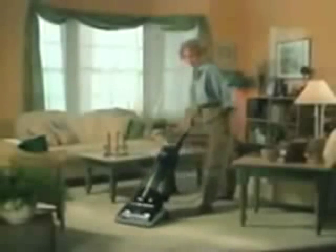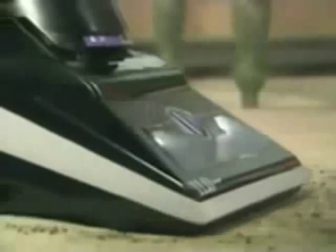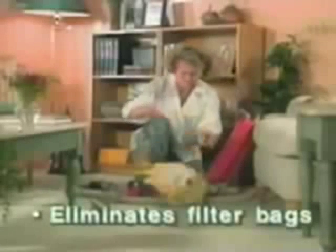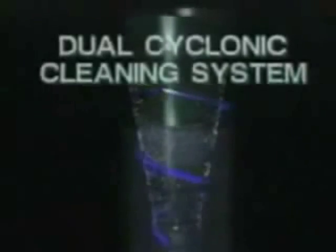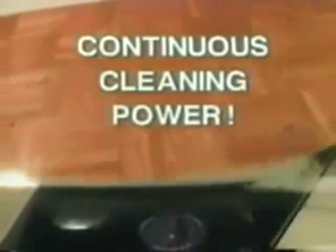Imagine vacuuming your home and knowing you're really getting it as clean as you can, while also helping to ensure the health and well-being of yourself and your loved ones. The Phantom Vacuum has eliminated the use of messy, hard-to-find filter bags that begin to clog the moment they start to fill. Instead, the Phantom uses a patented dual cyclonic cleaning system built around one of the most powerful two-stage 11-amp motors available today. When the collection bin is full, simply release, empty, snap it back in place, and you're ready to go again.